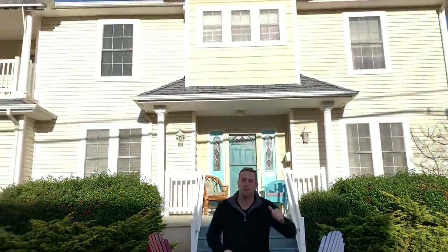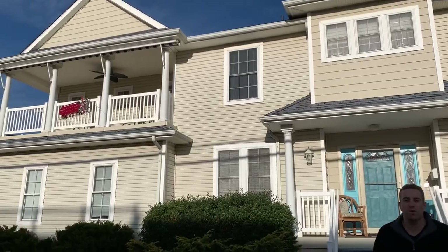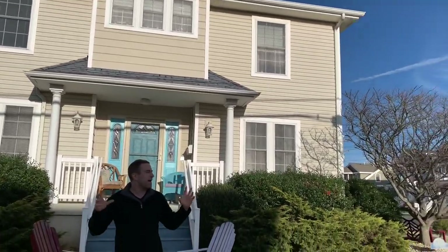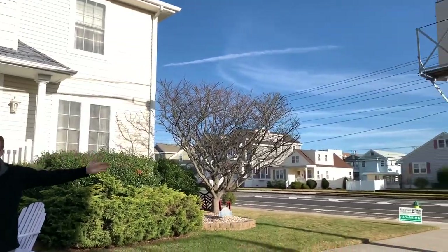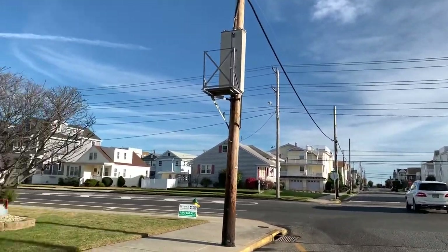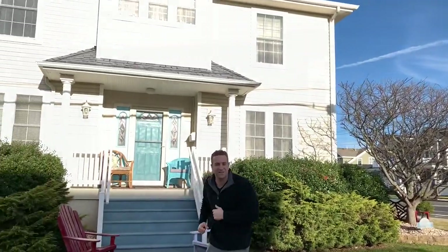What's going on everyone? Mike and Mike from the Coutinho Group Real Estate Team here. Wait until you see the mansion tour we're taking you on today. This is our brand new listing at 2140 West Avenue, right in the heart of Ocean City. Tons of amenities — we're just a few blocks to the beach and boardwalk. Come on in and let's take a tour.